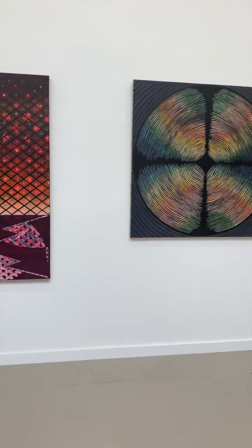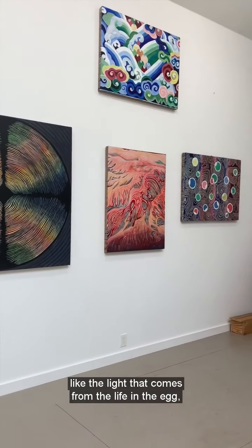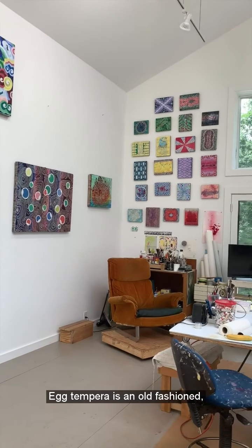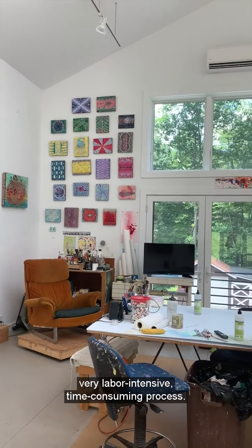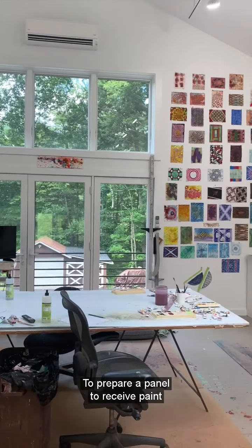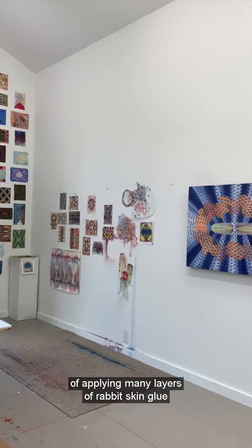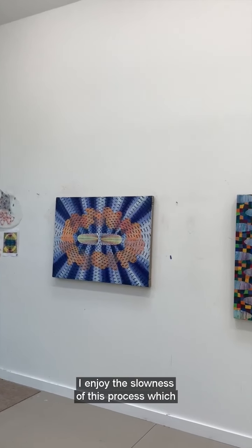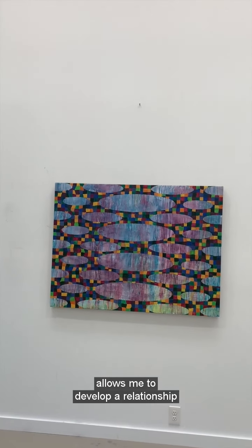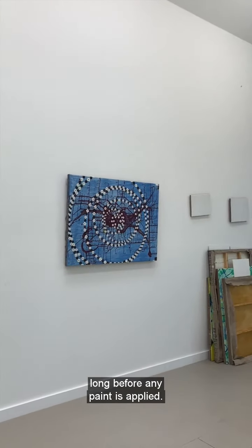I work in egg tempera. There's absolutely no light like the light that comes from the life in the egg. Inherent in the paint is the essence of life itself. Egg tempera is an old-fashioned, very labor-intensive, time-consuming process. To prepare a panel to receive paint may take me a month or so of applying many layers of rabbit skin glue and traditional ground. I enjoy the slowness of this process, which allows me to develop a relationship with each panel long before any paint is applied.